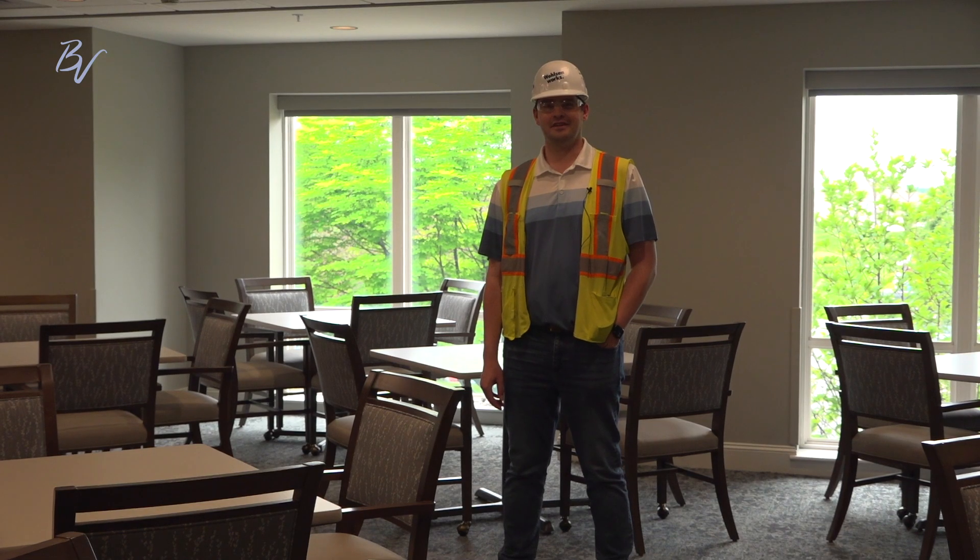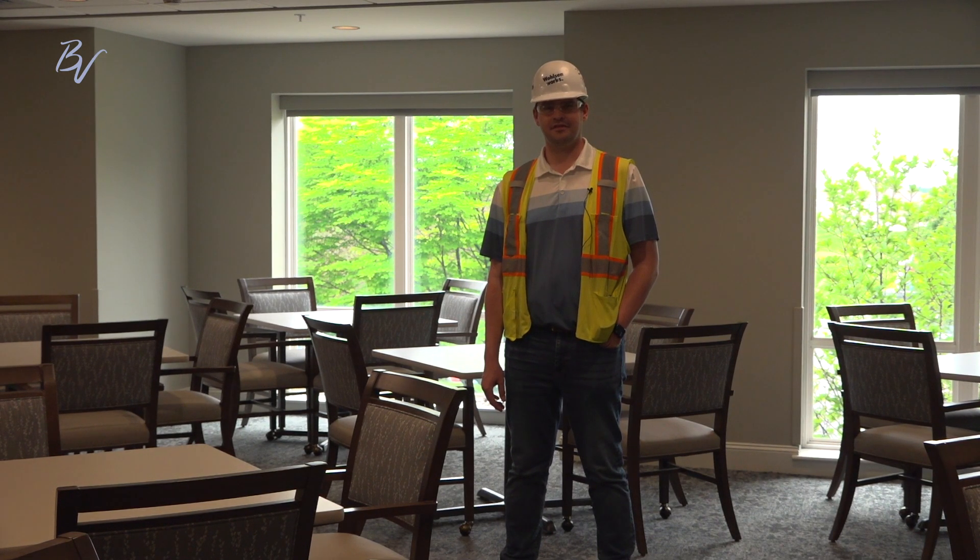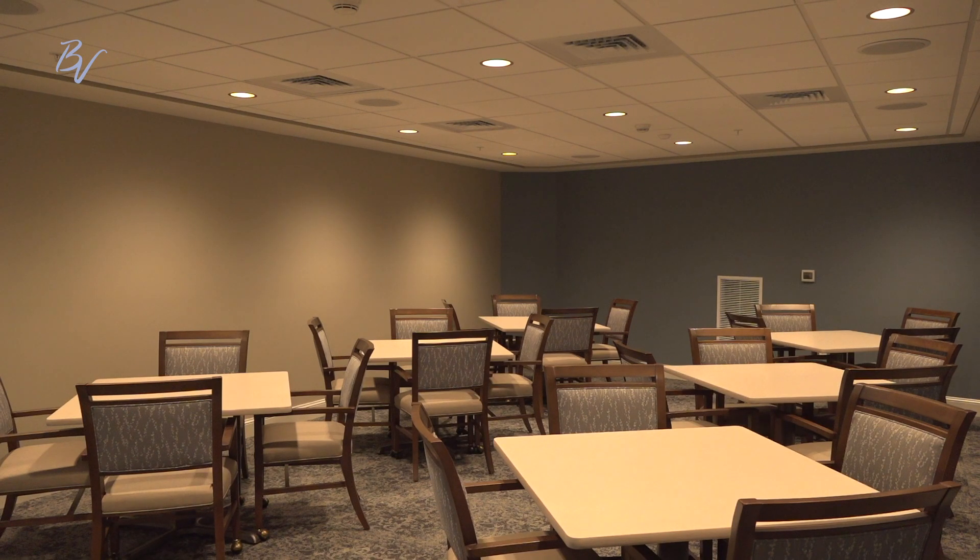I'm now standing in the now open Chives dining room. If you haven't had a chance to stop by, come down and try some of the fabulous food coming out of the new kitchen. Right off of the Chives dining room is the private dining room where you can now book it for family functions.